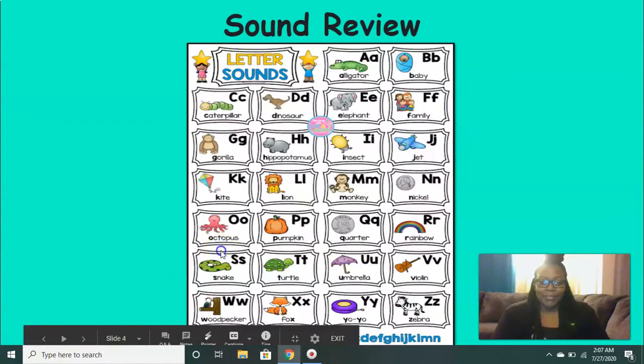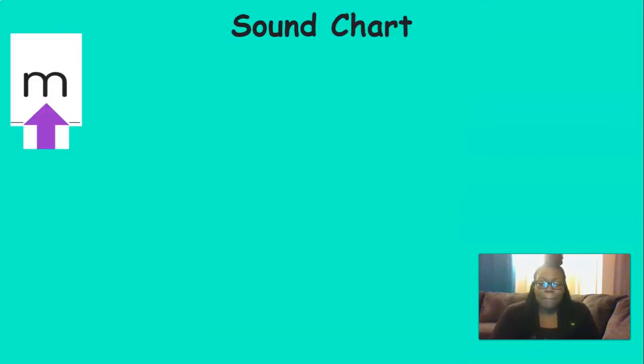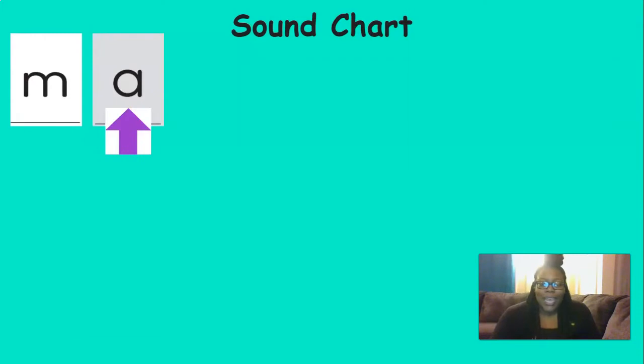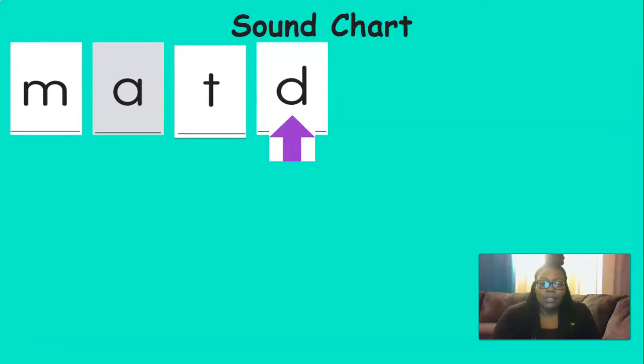All right, now it's time to review our sounds. Remember when you see the purple arrow, just say the sound. You ready? M. Ah. T. D. Great job with those sounds.